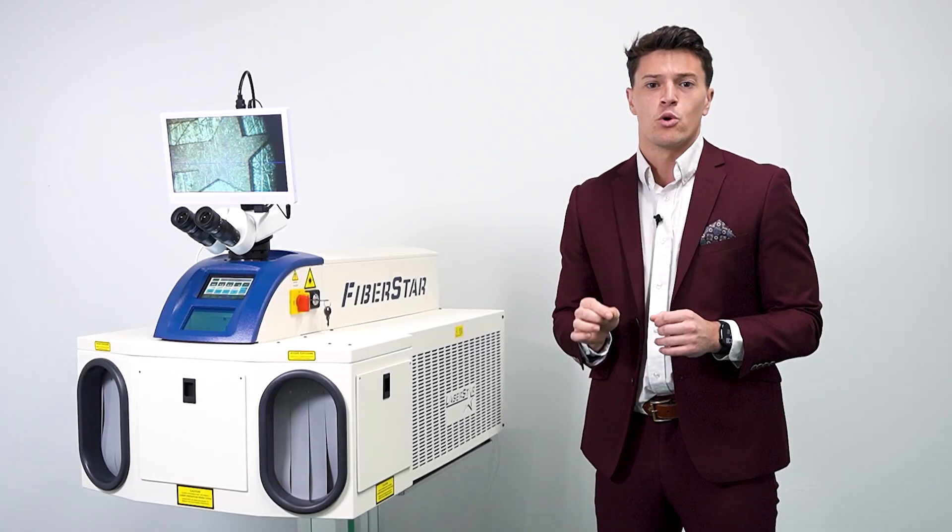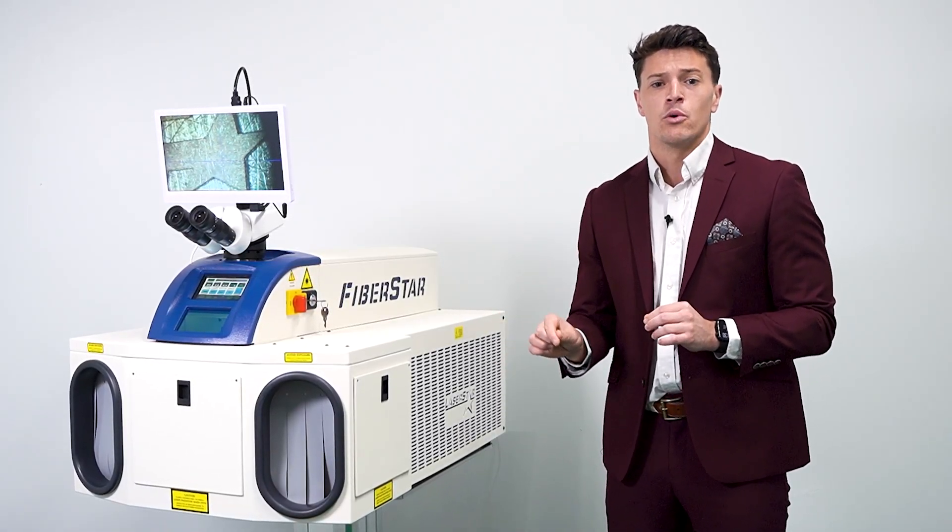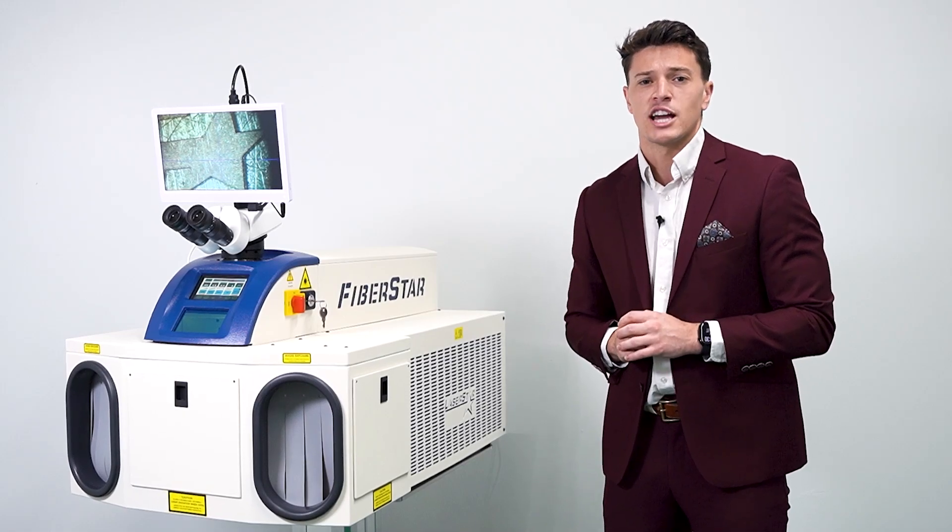So, if you want to learn more about the new FiberStar Compact, click the link below and get in touch with a LaserStar expert today.